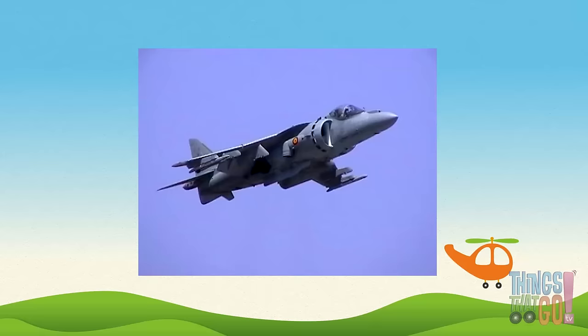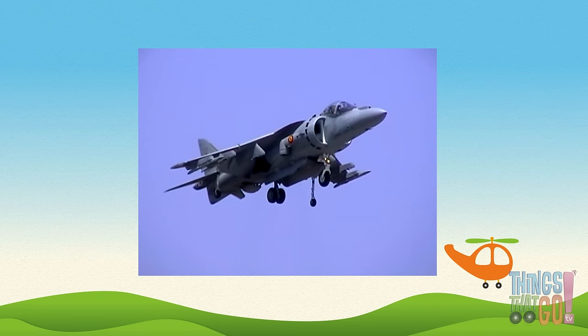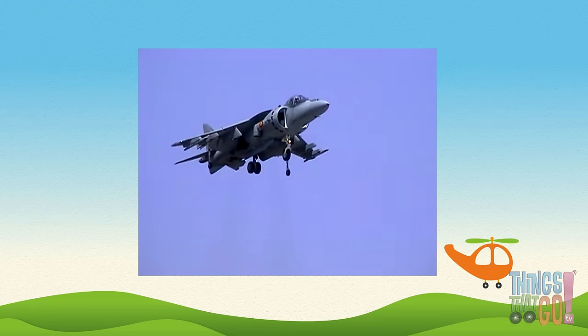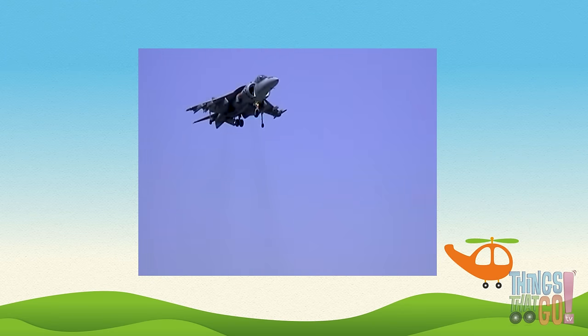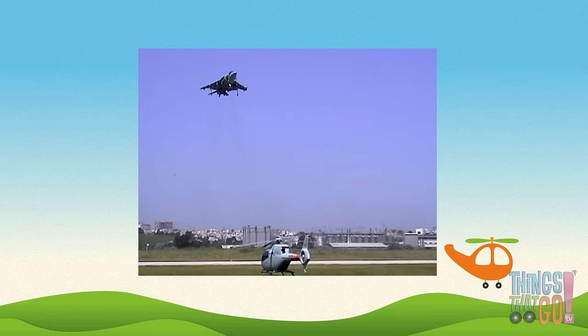Some jets, like this Harrier jump jet, can take off and land vertically, just like a helicopter. Wow, aren't jets great? Would you like to pilot a fast jet airplane one day?